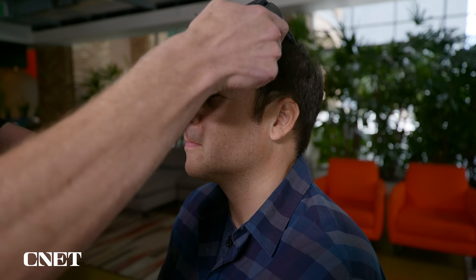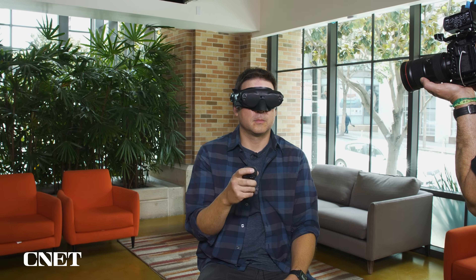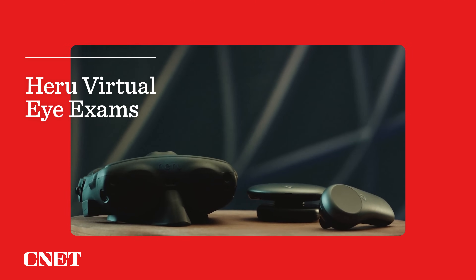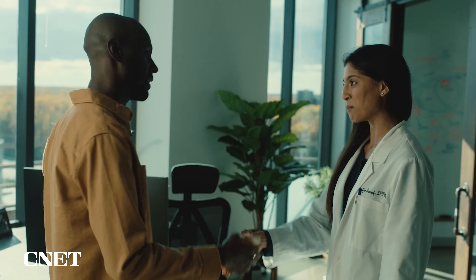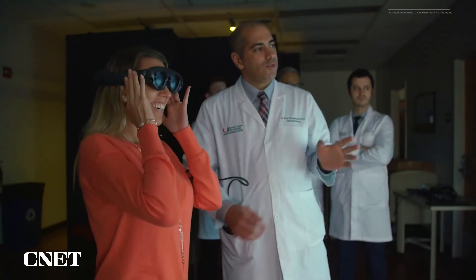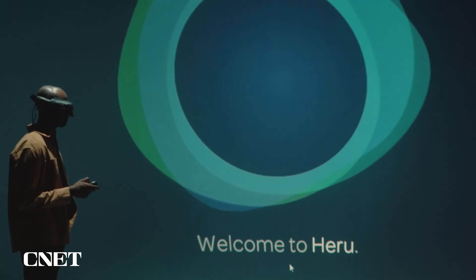In this video, I actually got an eye exam using a VR headset and learned how this platform helps spot eye conditions before they can lead to blindness. Heru's goals are simple: make eye health a more accessible, personal, and affordable experience for all. We spoke with Heru's founder and CEO, Mohamed Abou Shusha, about the Heru platform.